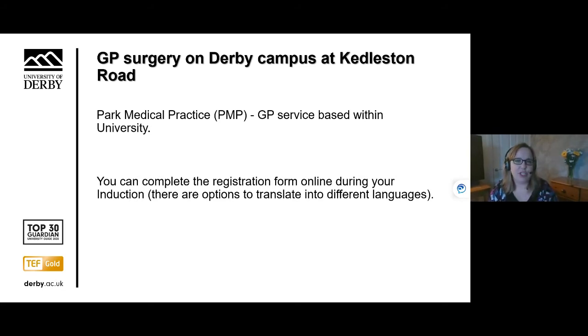There is an on-site GP surgery at Kedleston Road which is called Park Medical Practice. Students often call it PMP for short. This GP practice is the same as any other NHS general practice, except that it only offers its services to students of the University of Derby who live within the city boundary. The GPs and nurses are experienced in meeting the health needs of the student population. You can register online by completing an online registration form, which is available in many different languages. It's a good idea to do so during your induction week if you would like to.